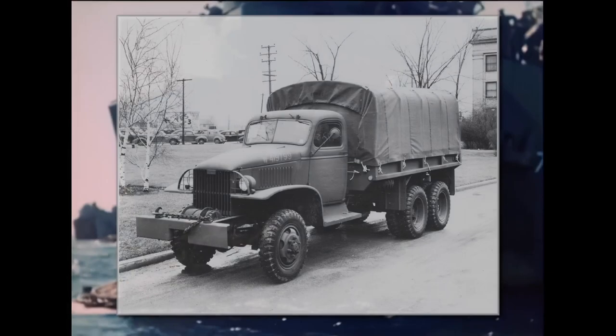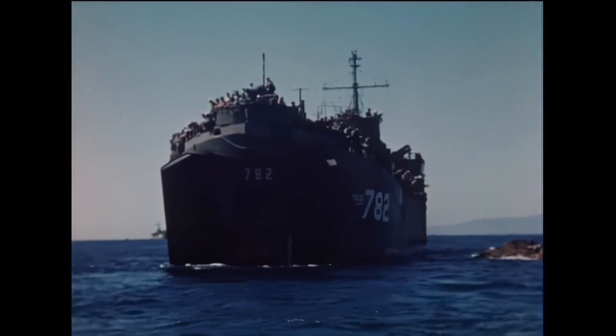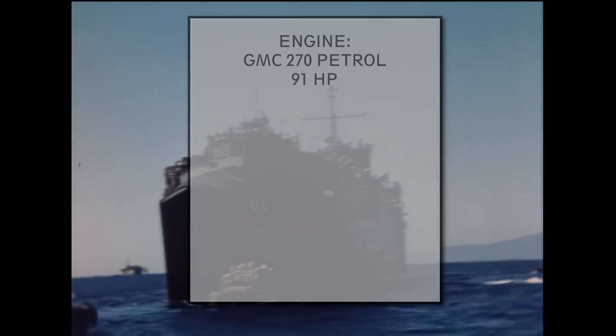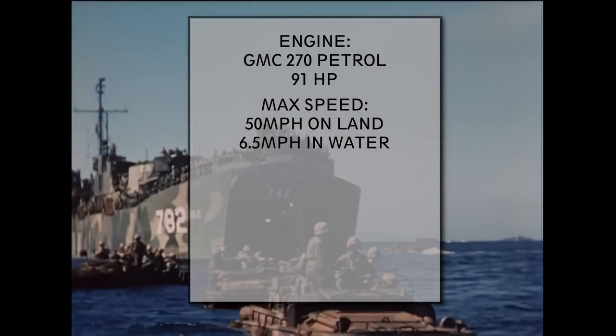The Duck used the same frame, engine and drivetrain as the base CCKW truck, apart from the whole vehicle being encased in a watertight body and propellers installed to provide propulsion in the water. The waterproofing was accomplished with watertight bearings and seals, but weekly maintenance and greasing was essential to keep them in good working order. It featured the same GMC 270 petrol engine as the base truck, providing 91 horsepower. The vehicle's top speed was about 50 miles per hour on land and 6.5 miles per hour in water.